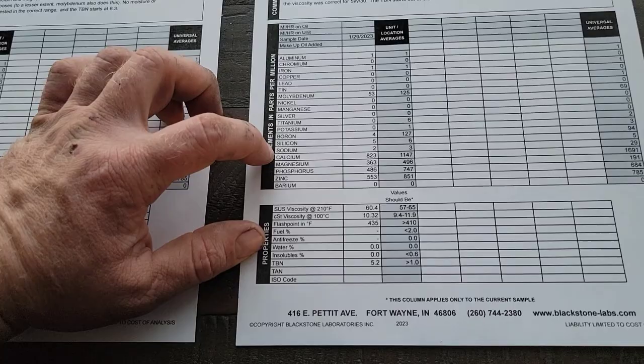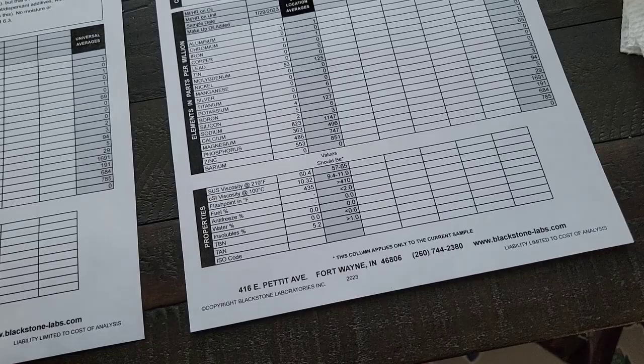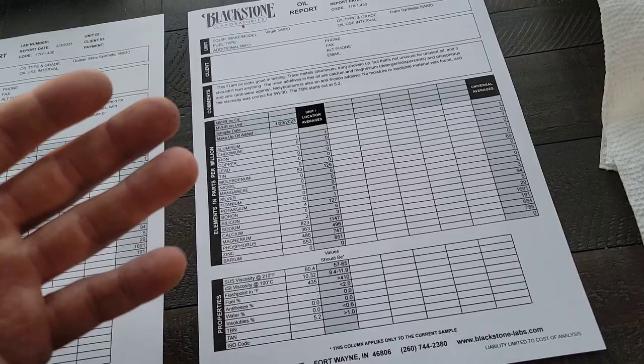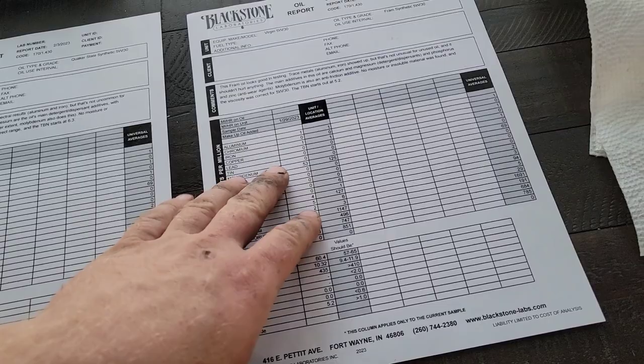Calcium, magnesium, phosphorus, and zinc are all very very low on the Fram. You might get 3,000 miles out of this oil before the TBN drops closer to 2 or 2.5, which is when they say your acidity protection really isn't there anymore. I think this is like a 3,000-mile oil. The Fram full synthetic just doesn't look good — it honestly looks like a dollar store oil.